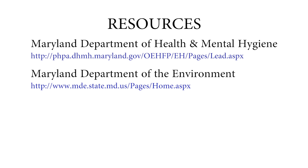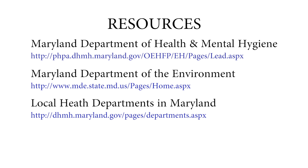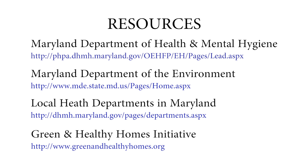The Department of Health and Mental Hygiene and the Department of the Environment, along with our partner agencies and local health departments and non-governmental organizations such as the Green and Healthy Homes Initiative and others, are all working together to provide you and your patients with as many resources as you need to address the problems of lead.